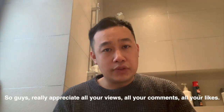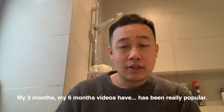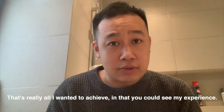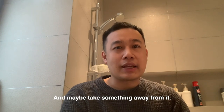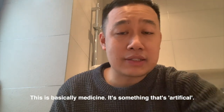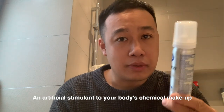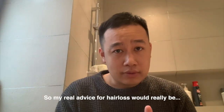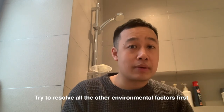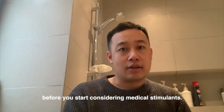I really appreciate all your views, comments, and likes. My three-month and six-month videos have been really popular and a lot of you guys are encouraged and well-informed — that's really all I wanted to achieve. I'd encourage you to still do your own research; this is basically medicine, an artificial stimulant to your body's chemical makeup. My real advice for hair loss would be to try to resolve all the other environmental and mental factors first before you start considering medicinal stimulants.